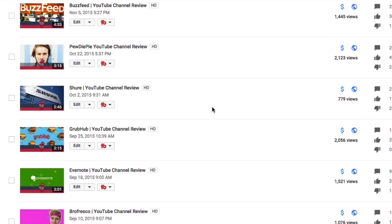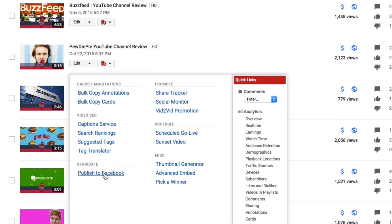Next to the edit button, you'll now see these little TubeBuddy buttons. Click the Buddy button next to the video you'd like to post to Facebook, and select publish to Facebook.